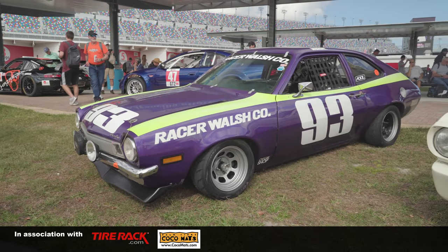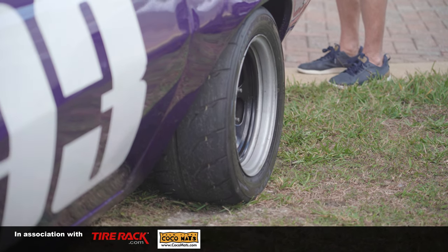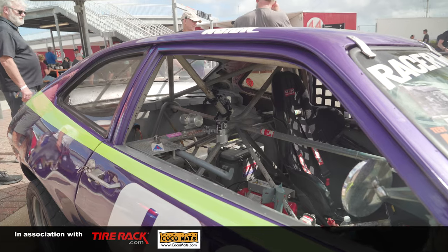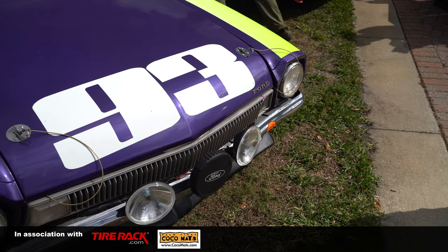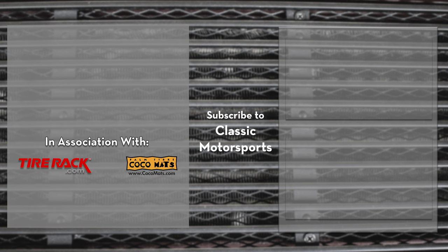If you want to see more about this car, I have a YouTube channel. If you come to almost any vintage race on the East Coast, I've got a Facebook page and Instagram. Basically just type in Racer Walsh, Brian Walsh, or Purple Pinto and find me. If you like this video and want to see more, make sure to hit that subscribe button and like this video, and to see more stories like this, visit us online at ClassicMotorsports.com.